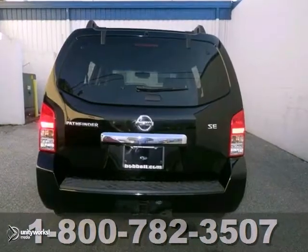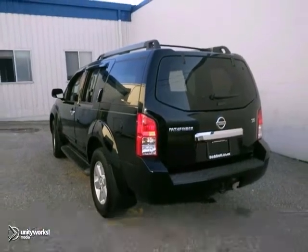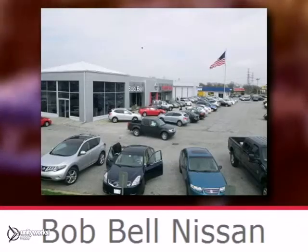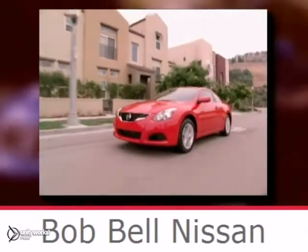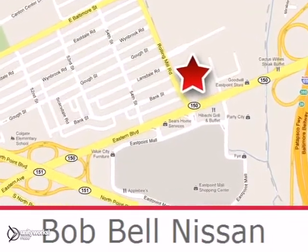And you have an attractive Nissan looking for a new home. We'd love to have you take it for a test drive. Bob Bell Nissan Kia is proud to be an automotive leader in our community, conveniently located at 7900 Eastern Avenue in Baltimore.